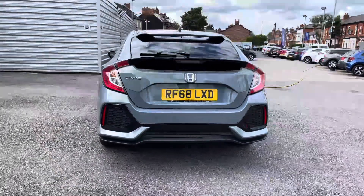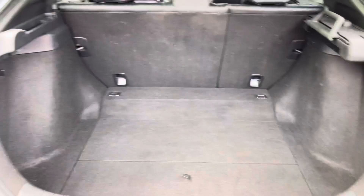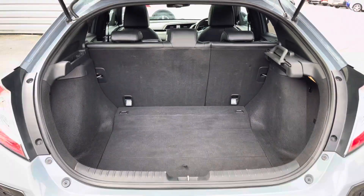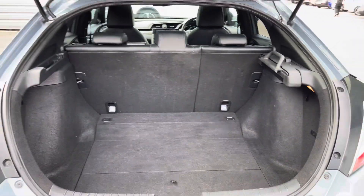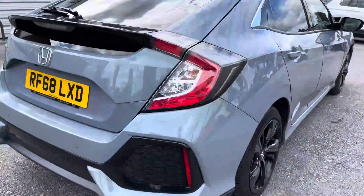Heading around to the rear now, you have your Civic badge on the tailgate. Let's go ahead and open up the boot. You can see you do have a very nice amount of storage space — you can fit a pram in there very nicely. There is some additional storage underneath the boot floor as well, making it very practical. You do have tethering points to tie loads down if needed, and there's a handle up top allowing you to easily close the tailgate.